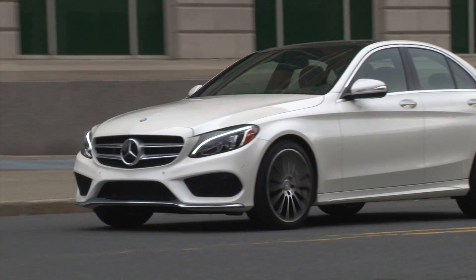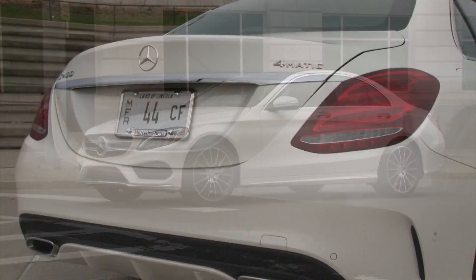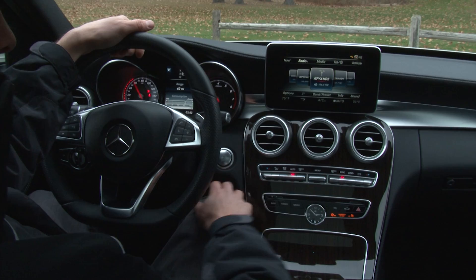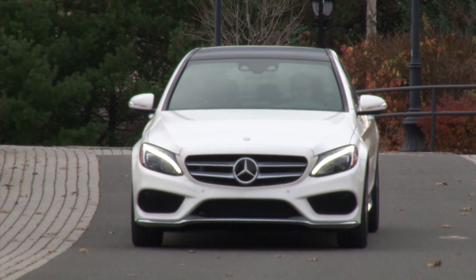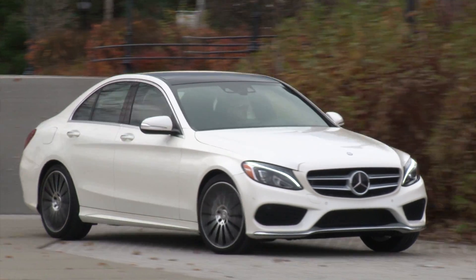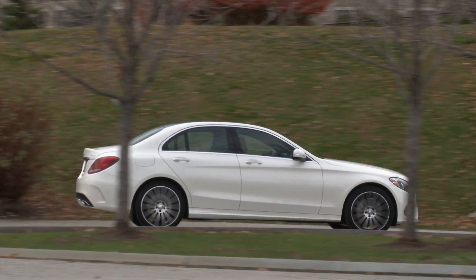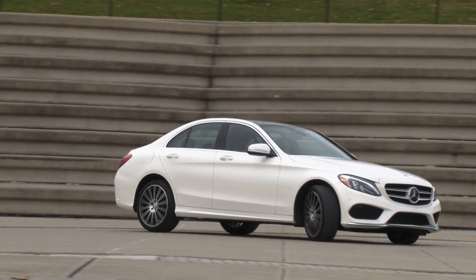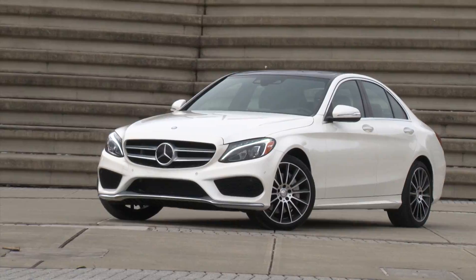The C-Class is no longer the gateway to the brand — that's the CLA's job now. So this car has been repositioned as a luxury player with its sights set firmly on its bigger brother, the venerable S-Class. Of course, it can't match that car's limousine-like spaciousness, but in many other areas the new C-Class plays as an abridged version of Mercedes' most distinguished model.